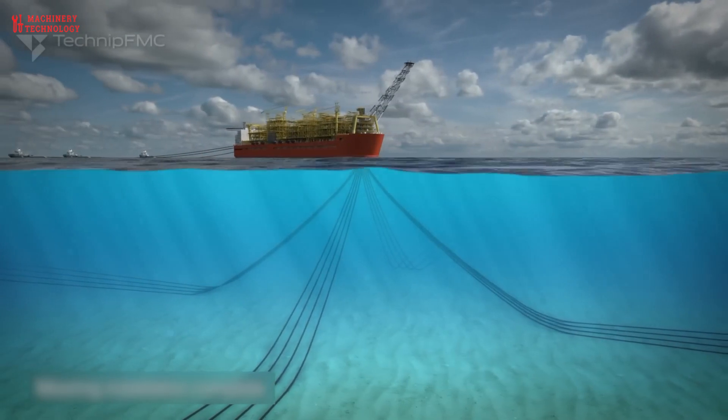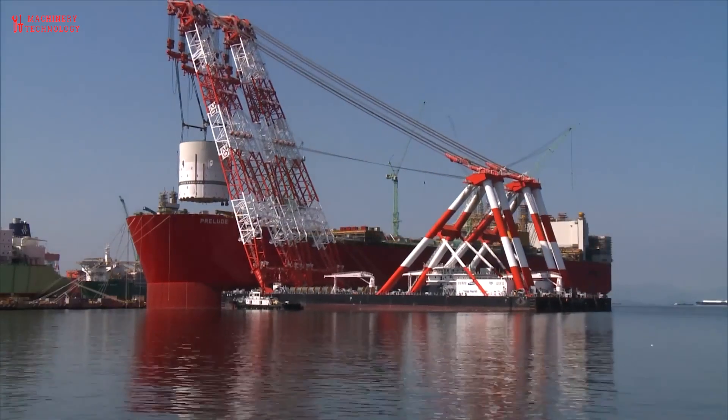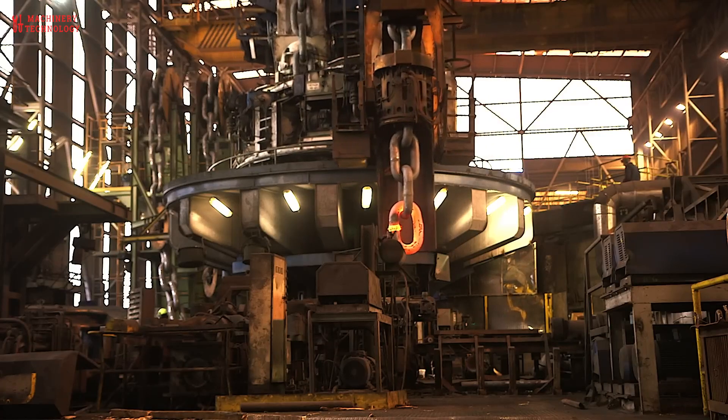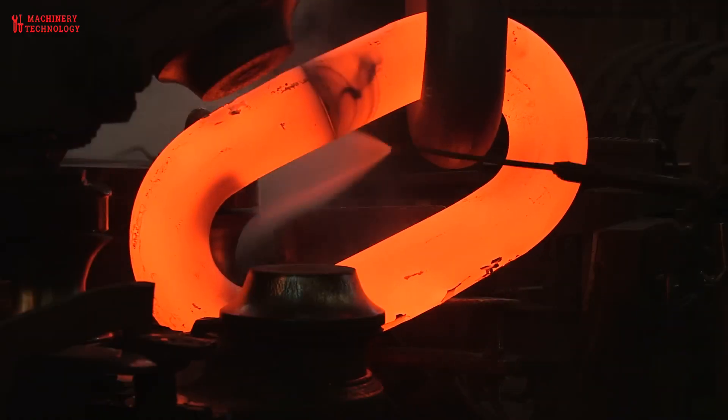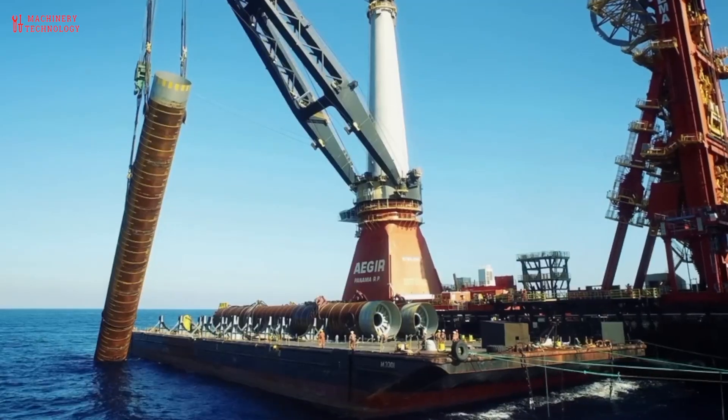The floating liquefaction facility is typically situated offshore, moored via chain to seabed, or nearshore, moored alongside a jetty or quay, where it can be easily accessed for the delivery of natural gas, and is equipped with the necessary equipment to perform the liquefaction process.